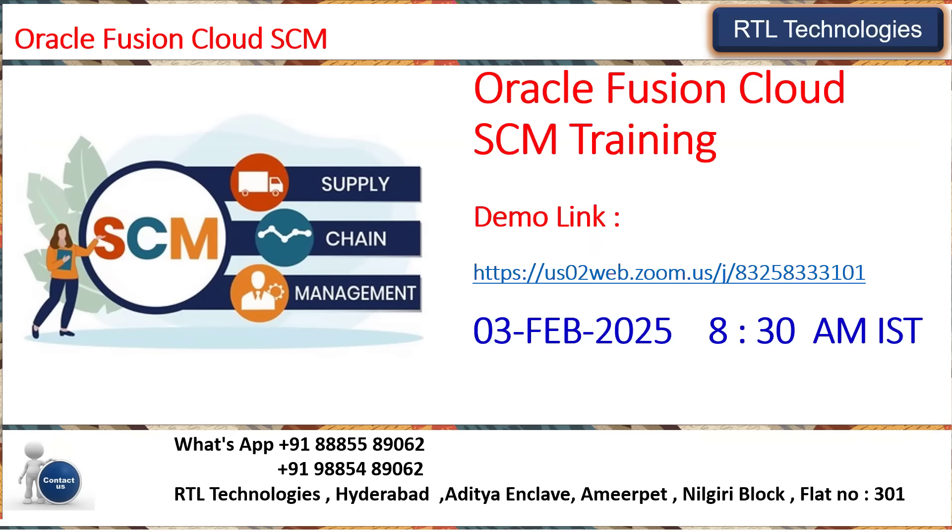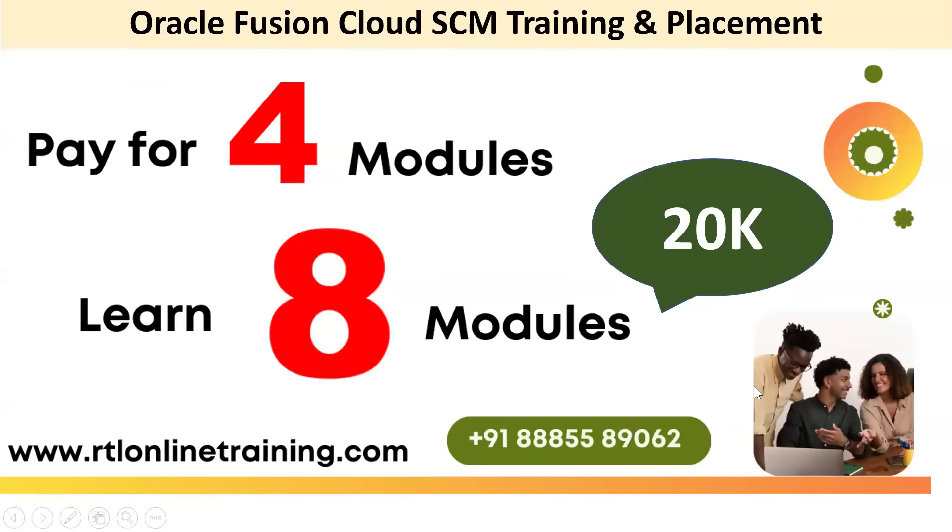We are going to start the training and placement batch from 3rd February 2025 at 8:30 AM IST. Earlier we were giving only four modules of training to get into supply chain management, but now companies are expecting eight modules covering the complete end-to-end implementation process. That's the reason RTL has decided to provide eight modules for the same price you were paying earlier for four modules.